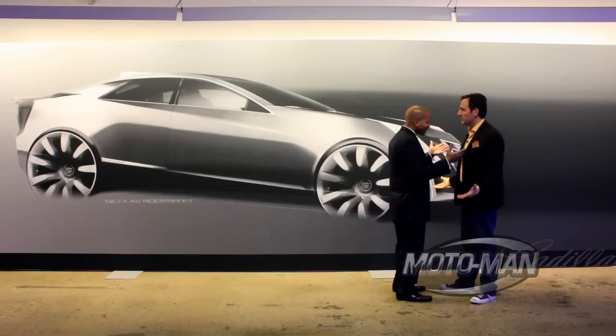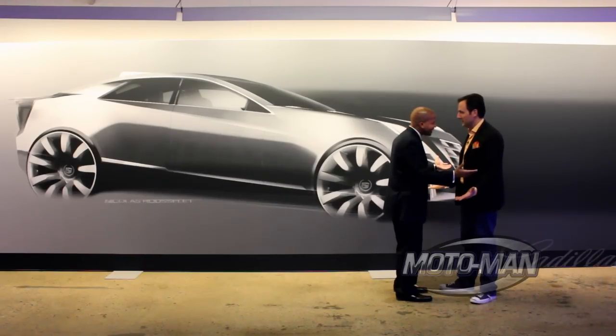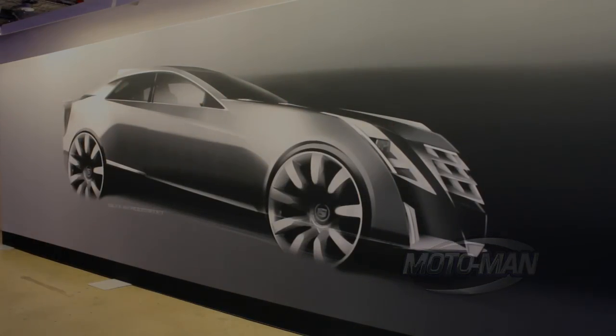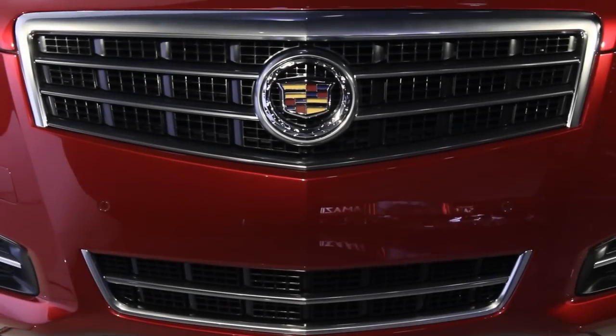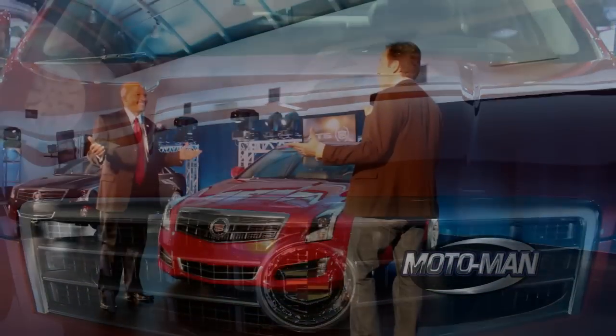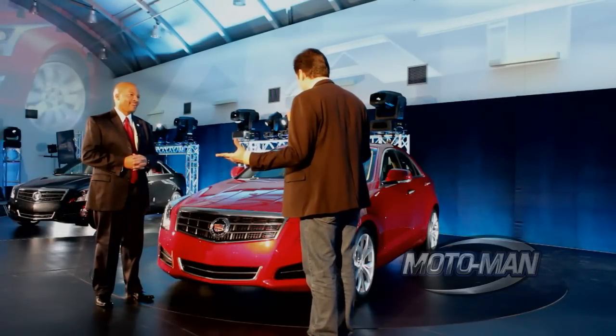I told you I had something for you. Are you ready to see it? See what? Are you ready? I guess I am. Come with me. Well, did I tell you? Here it is. That definitely ain't no Cimarron. The all-new Cadillac ATS.